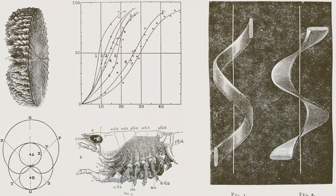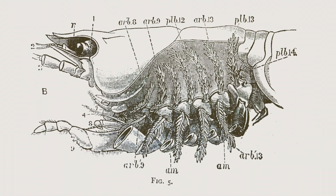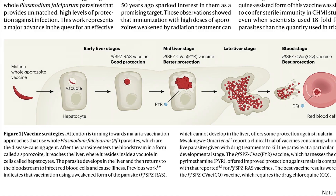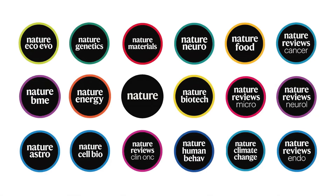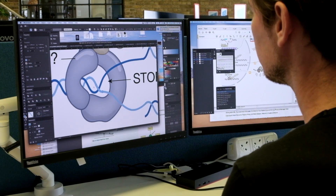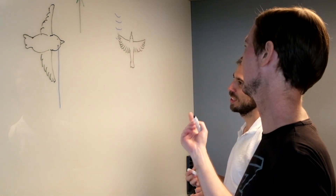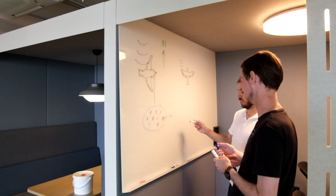Visual graphics have always been, and continue to be, fundamental in explaining scientific processes, phenomena, or events. At Nature Portfolio, a dedicated team of more than 30 scientific art editors work daily with authors and editors to create compelling and accurate graphics for our summary and review articles.